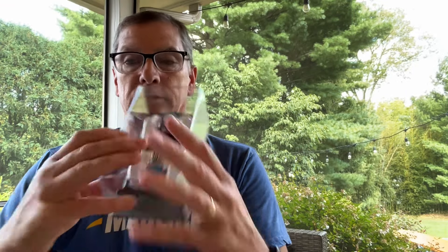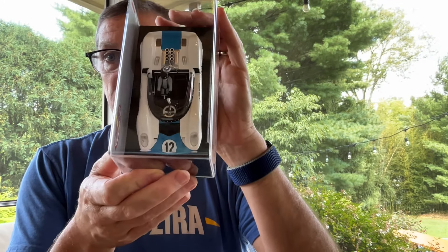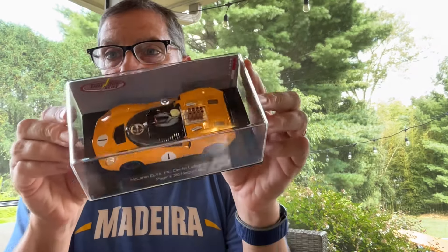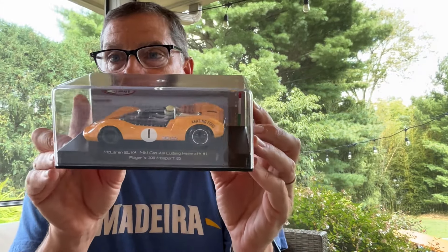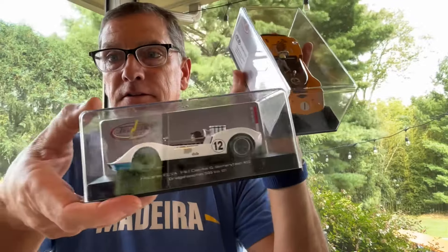We have a couple of the new Elvas. These things — if you just want a car that you can crush the field in, this is definitely one of those. These cars handle fantastic, they're almost like the Mosler version. With the orange colorway they really look a lot alike to the other McLarens as well, though when you put this one out, not so much. All three of those just came in and will be available on our site soon.